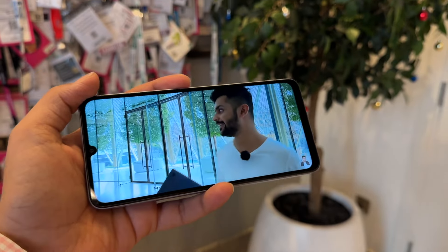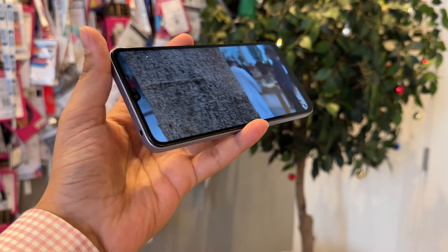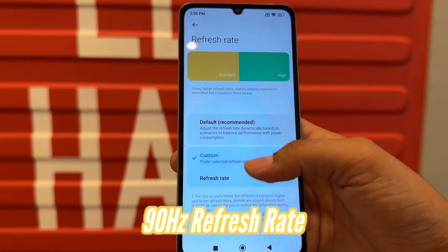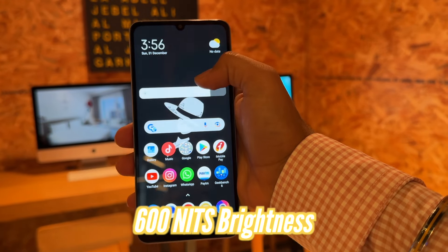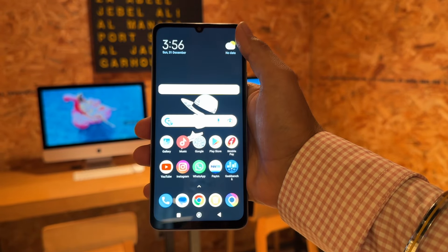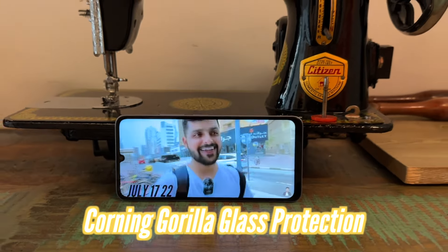Let's talk about the display. We have an HD Plus display at 6.72 inches, which is a good size. If I talk about screen resolution, I don't have any issues with HD Plus on normal usage. Full HD definitely has a little more detail, but considering the price, I would say it is a good grade. It is a 90Hz display. When it comes to maximum brightness, you can see here — it is quite bright for a 7,500 rupee phone. There is also Gorilla Glass protection, which is also a good thing.